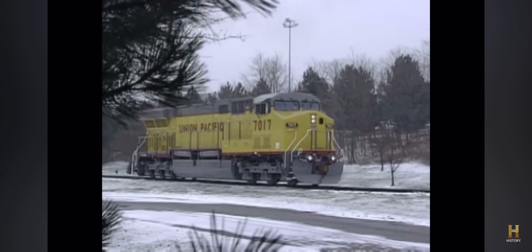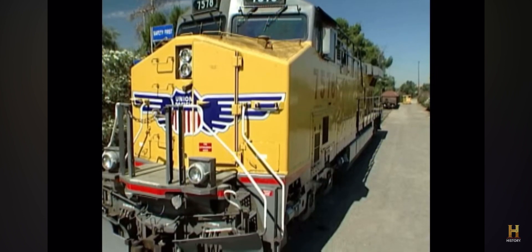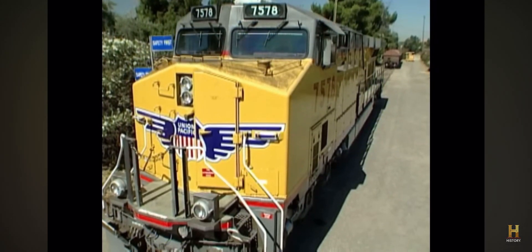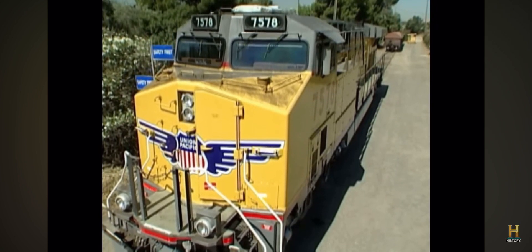It's General Electric's AC6000. The AC6000 is one of the largest locomotives on the rails today — 76 feet long, 16 feet high, and ten and a half feet wide. The locomotive with a full load of fuel weighs 425,000 pounds, or 212 tons.